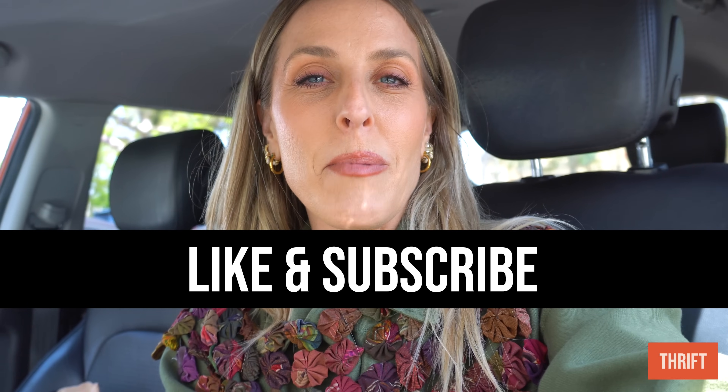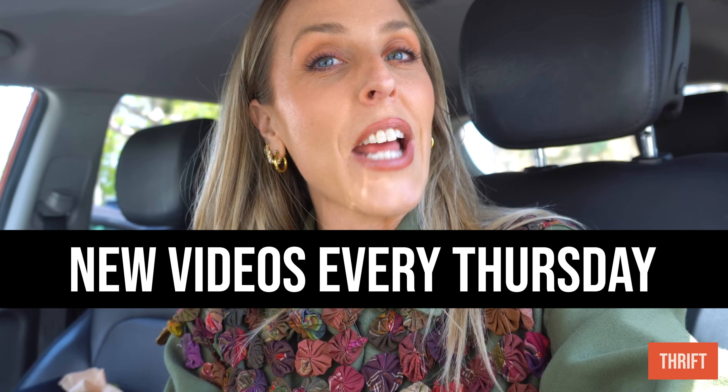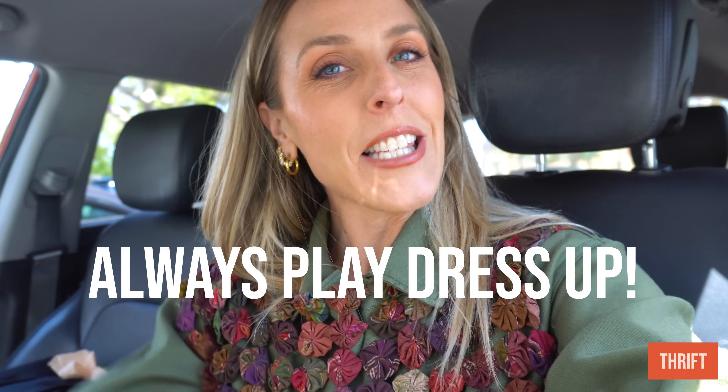I'm loving spring but all the summer feels are starting to be something I'm dreaming of, and I'm excited to even dress up summer and see what that looks like for me this year. Thanks for watching — please give this video a thumbs up if you liked it, subscribe to my channel. I have new videos every single Thursday. And finally, always play dress up. Bye!